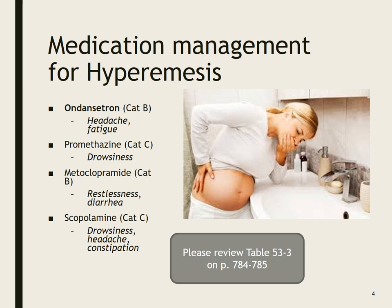First things first for hyperemesis, we always prefer non-pharmacologic measures — tea, toast, crackers. One of the more common meds we give now is ondansetron, which is a Category B; the most common side effects are headache and fatigue. Promethazine, which is a Category C, may cause drowsiness. Metoclopramide, which is a Category B, causes restlessness and diarrhea. And scopolamine, which is a Category C, is done as a patch and may cause drowsiness, headache, and constipation.